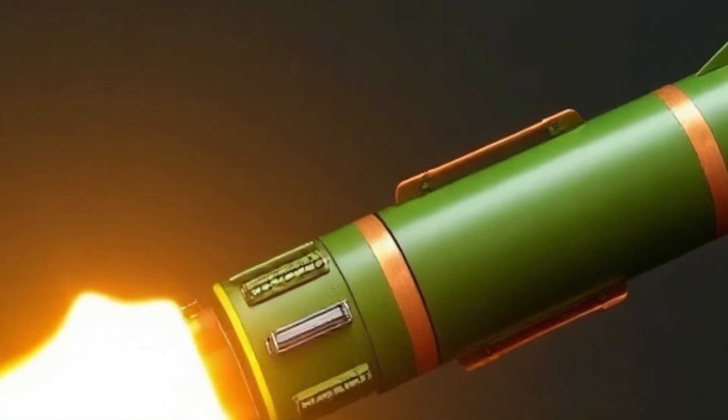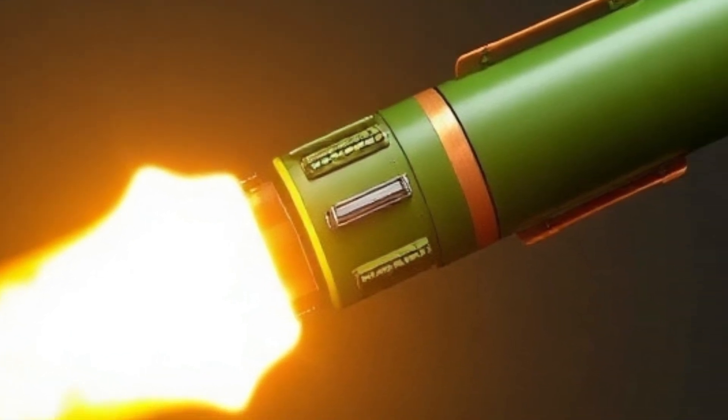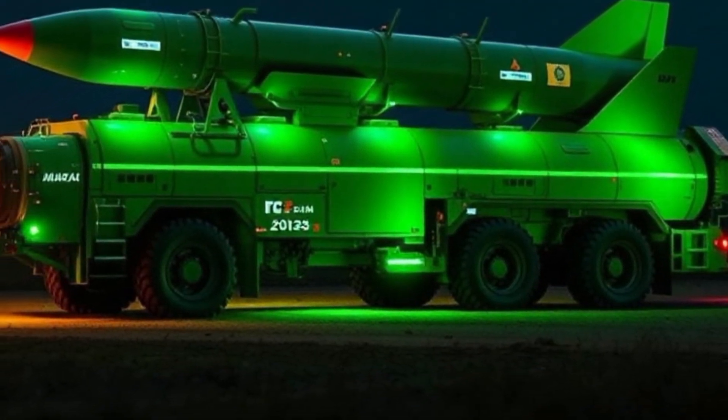The missile is compatible with both land-based and mobile launchers, which allows rapid deployment from multiple terrains. The stealth-oriented design reduces radar cross-section, giving it a low probability of detection by enemy air defense systems.